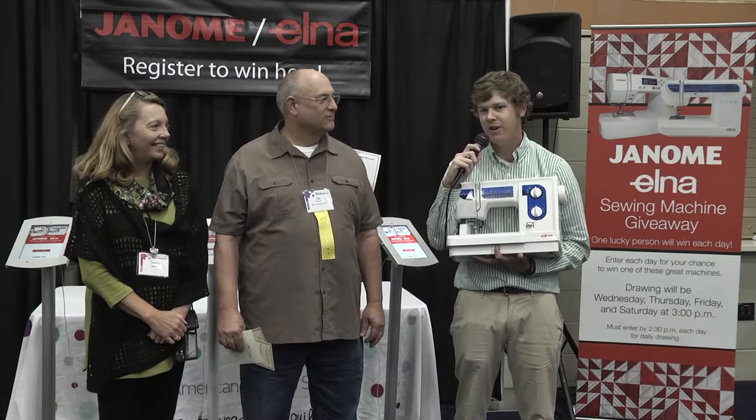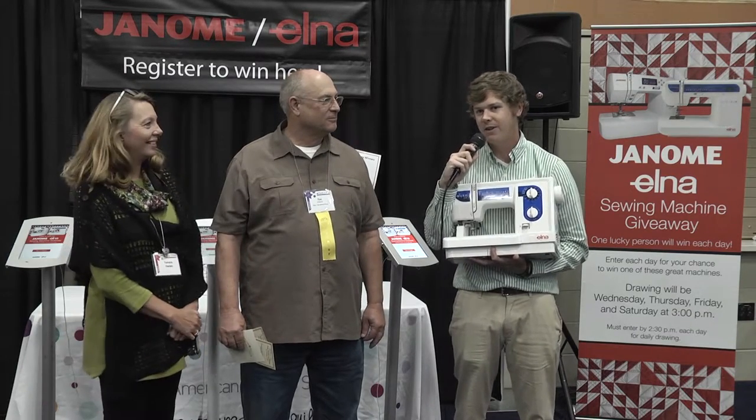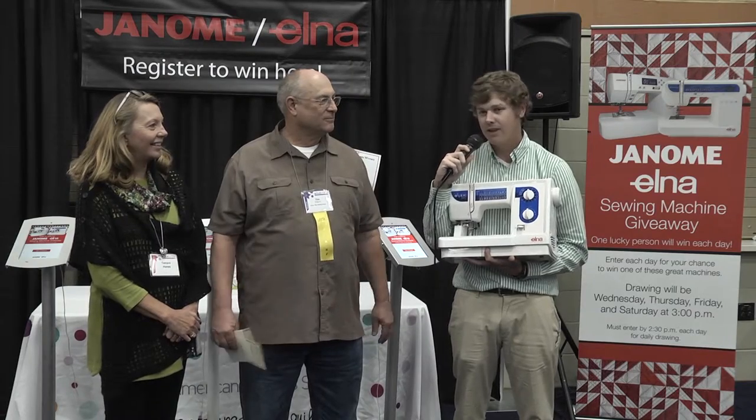Hello and welcome to the last day of Quilt Week at AQS Des Moines and the AQS last show of the year. I'm here with Tim Dotson from the Sewing House and he's going to tell you a little bit about his store and this Elna machine.